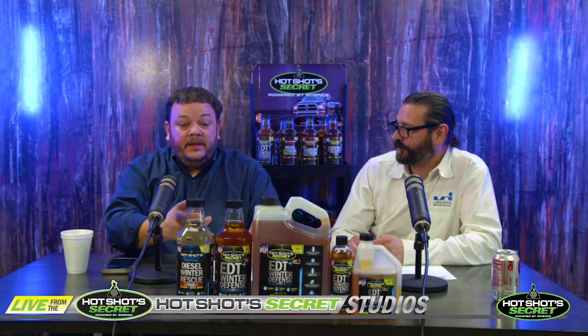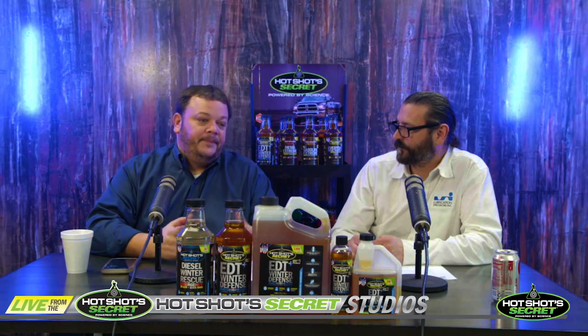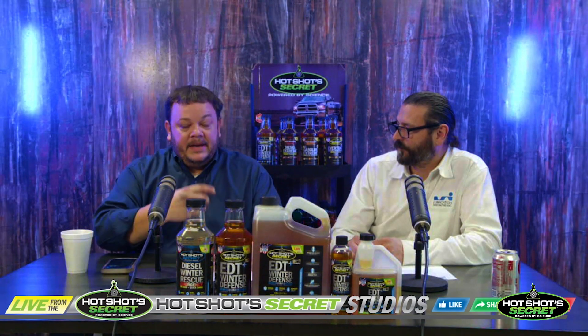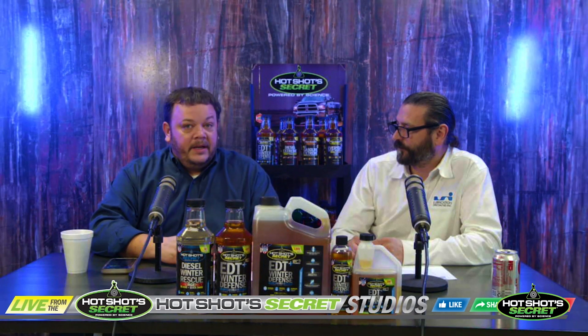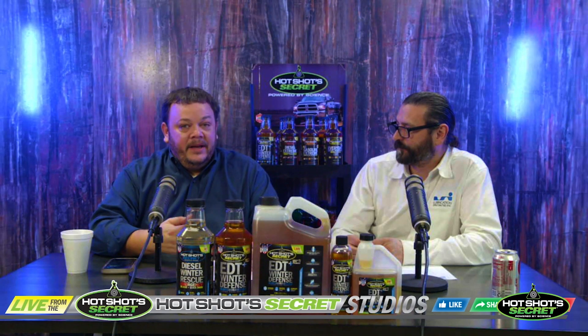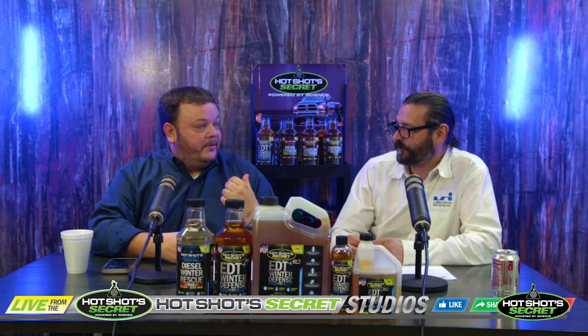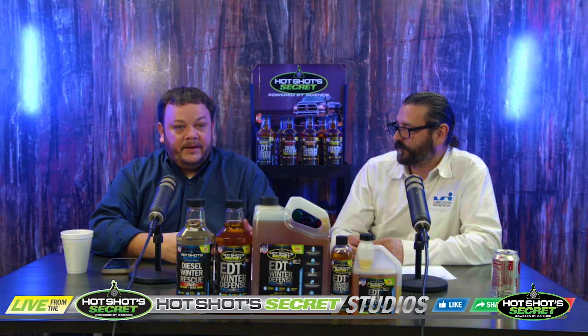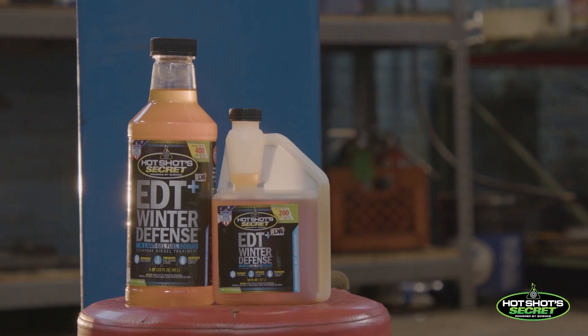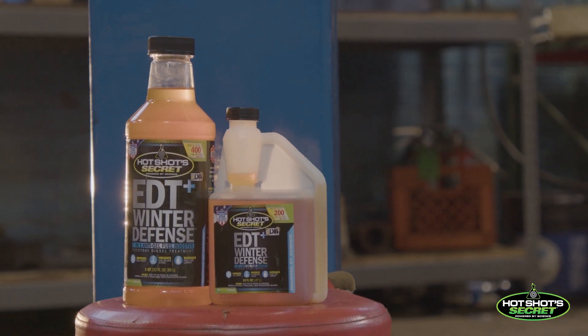That's why people feel the product didn't perform. They'll say, man, I gelled up and I used this product, and it dipped down to 10 degrees and I filled up. Well, when did you treat it? Well, I treated it this morning — but we've been in the 20s since last week. If you're in the 20s for a week, that cloud point has already started. So you really want to treat the fuel before you're even worried about the deep freeze part.